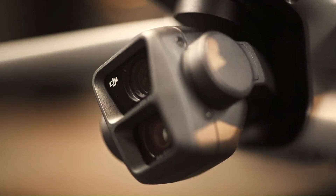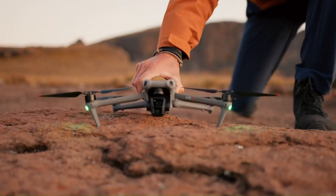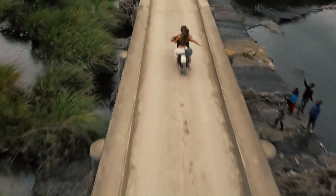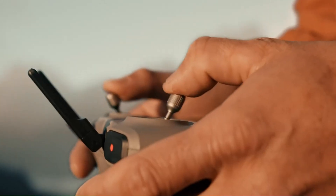DJI has just dropped the Air 4, and it's making serious waves in the drone world. With upgraded sensors, extended flight time, and enhanced AI tracking, is this the perfect balance of power and portability? In this review, we're diving deep into everything the Air 4 has to offer, from camera quality to flight performance and beyond.